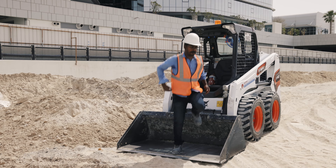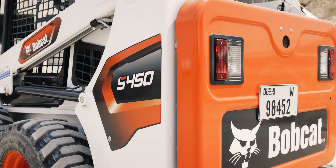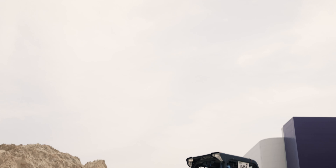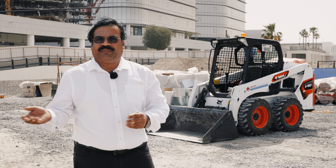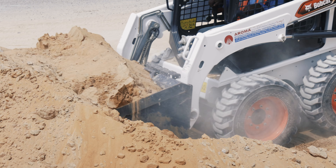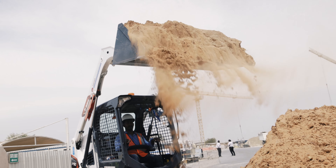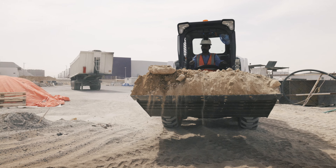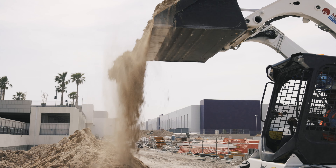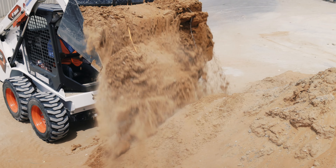We went to see other skip loaders from other companies. When we saw them, the best was the Bobcat in safety precautions and everything — the manual system which we are using for pick and drop, transferring materials here and there. It was very good. My operators are very happy with this. The cabin is closed. You can see this cabin — one side is open. We are very happy with the Bobcat S450 from 2008 and till now we are going with Bobcat.